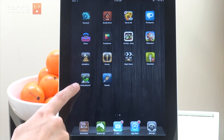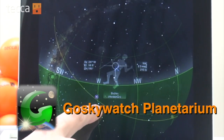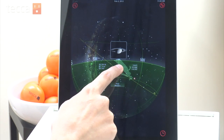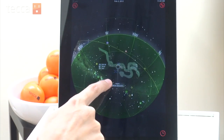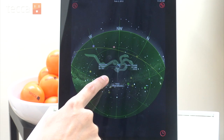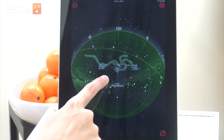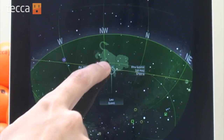The first app is Go Skywatch Planetarium. It's free in the App Store and it works just like any other sky watching app does. It acts as a window to different constellations, so when you move it around in the sky, it actually shows you exactly what you're looking at. One of the things I love about Go Sky Planetarium is you can actually see the outline of a constellation — so if you've ever looked at Leo the lion and said, 'I just don't see it.'